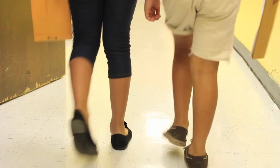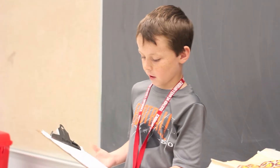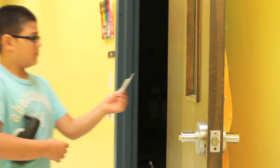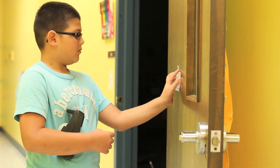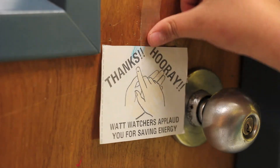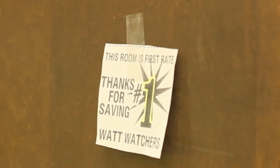We go to different classrooms and we're trying to see if their lights are on or not. If they have their lights on they get an X, and if they have them off they get a check. On Friday we have these notes, and if they got all checks all week then they get one of the notes. It means that they're doing a good job keeping their lights off.